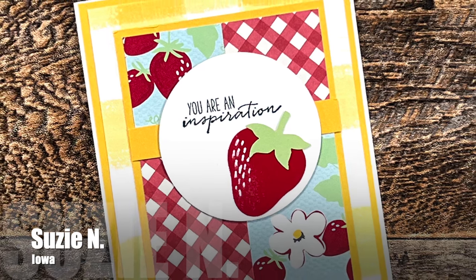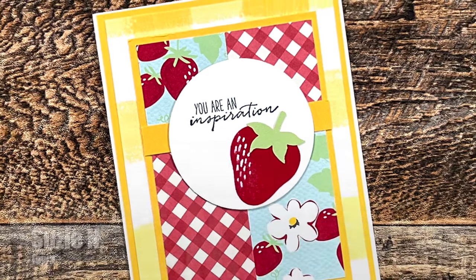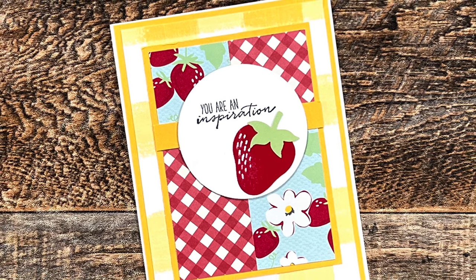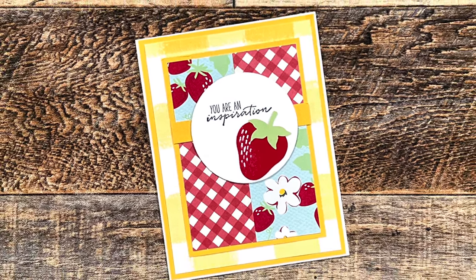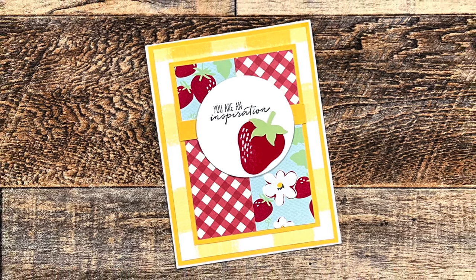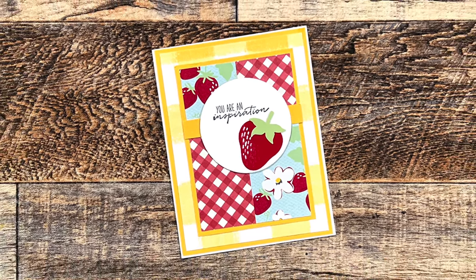Susie N from Iowa sent me this very cute card. She has used the latest Sheet Load of Cards January 2024 for the layout. If you haven't yet downloaded it, make sure to check out my links in the description box below.